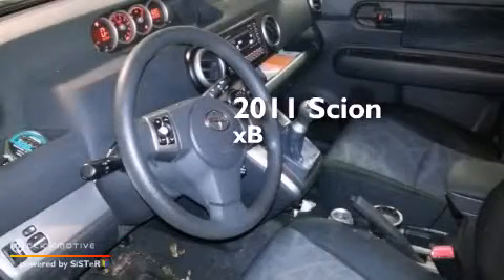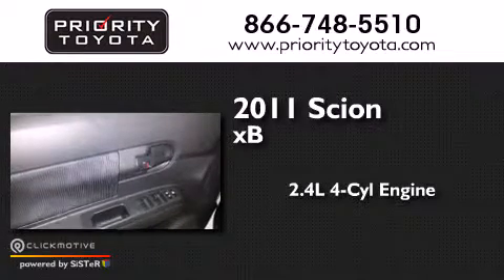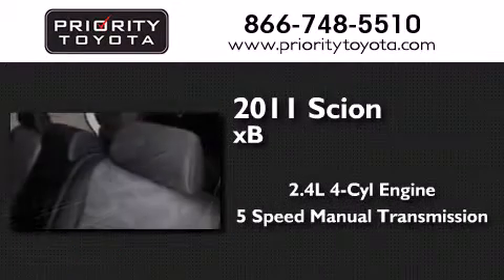This is a 2011 Scion XB. It has a 2.4-liter four-cylinder engine and a five-speed manual transmission.